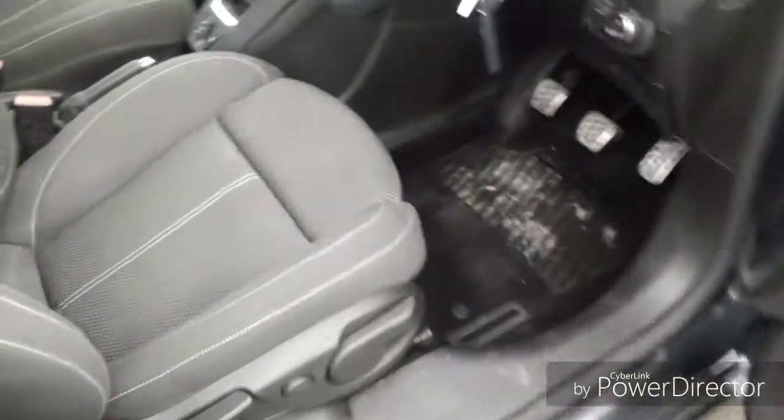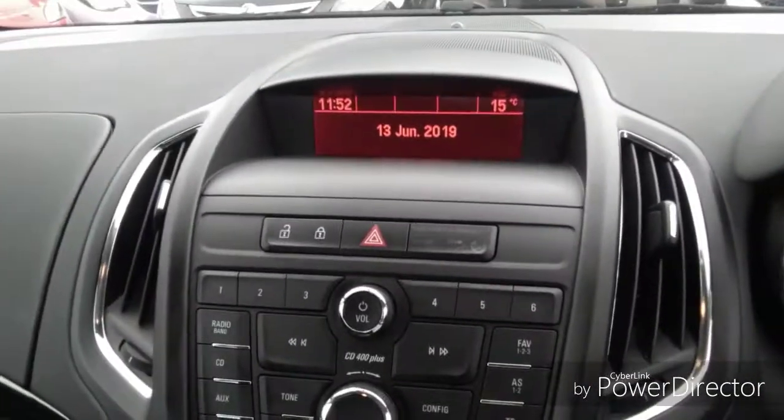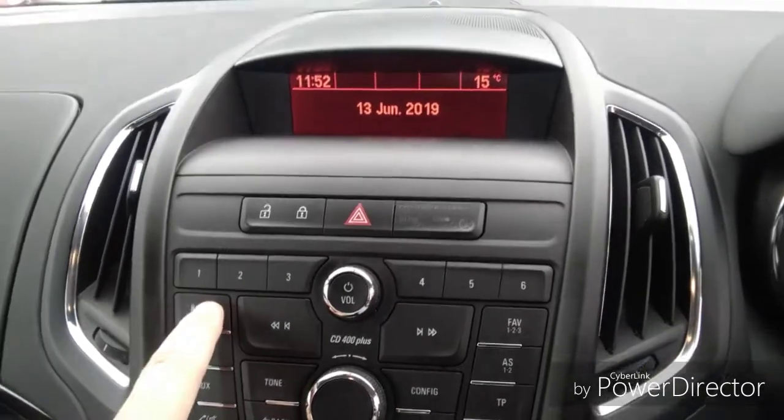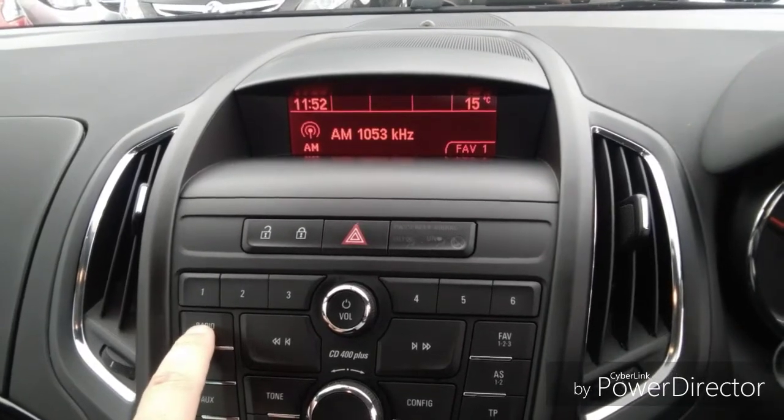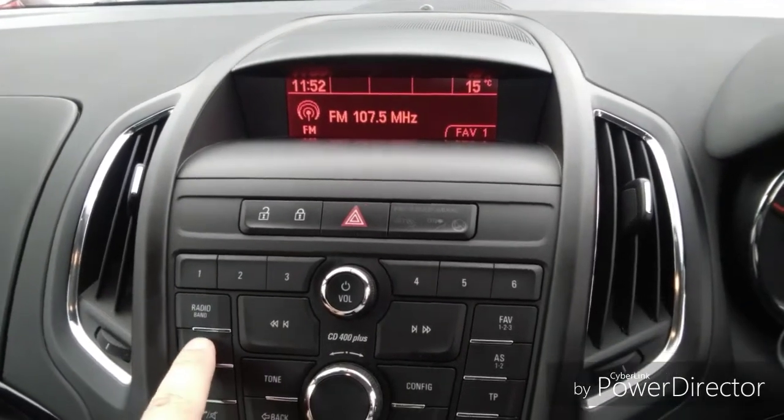Moving into the car, there are grey cloth seats throughout, with adjustable headrests for both the driver and the passenger seat. We have an entertainment system which features FM, AM and DAB radio, along with a CD player and mobile phone connectivity.